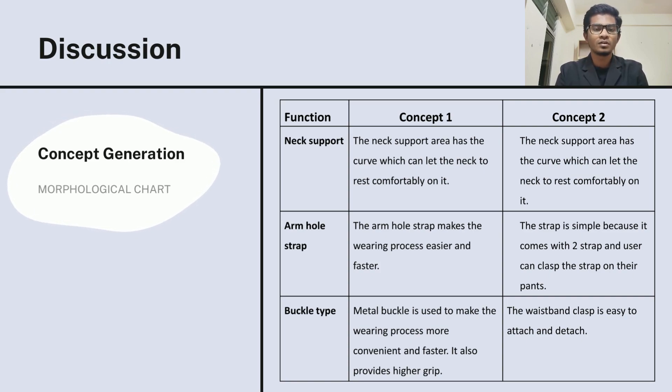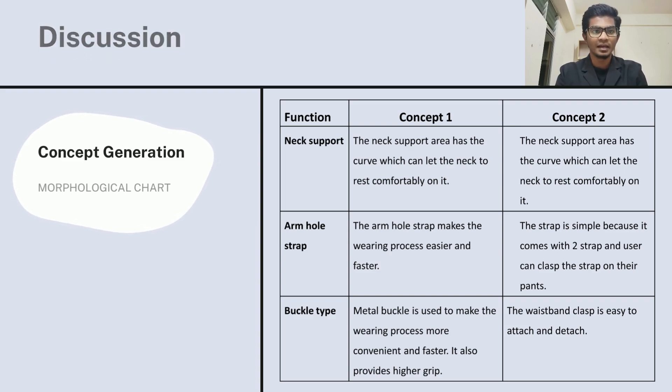For the neck support, concept one and concept two are the same, which has a curve that lets the neck rest comfortably. For the armhole strap for concept one, it makes the wearing process easier. For concept two, there are two types of straps which can strap onto pants. For the buckle type, concept one is made with a metal buckle which is convenient. For concept two, the waist clamp is easy to attach and detach on the pants.